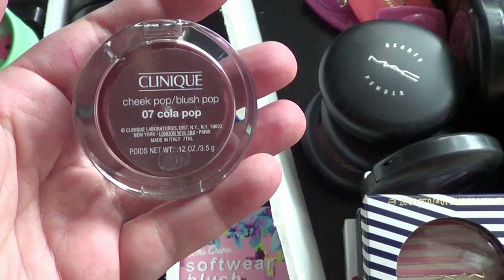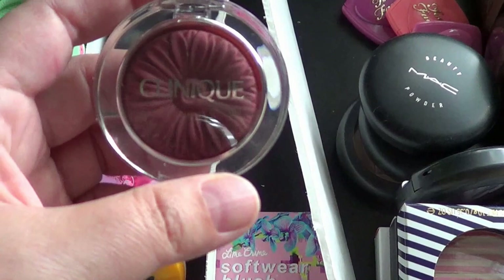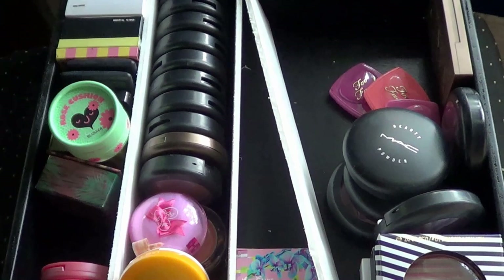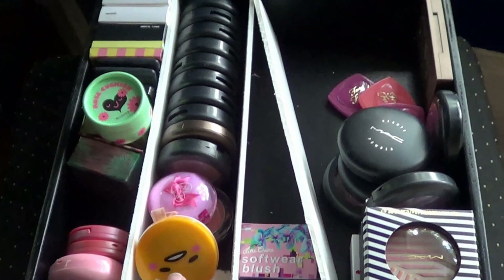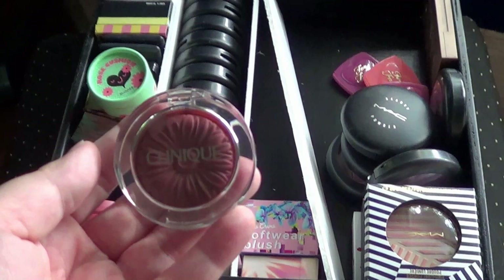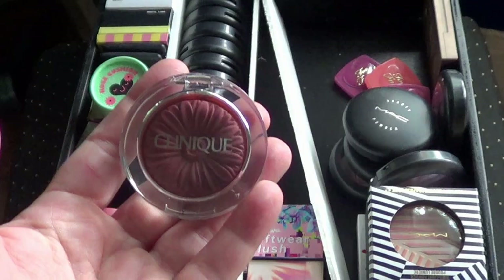I'm going to keep this one. These cheek pops came out a long time ago — this one's Cola Pop. I never really used it even though I've had it a while, but I'm going to keep it. I don't mind keeping powder products as much because the only thing they could possibly do is not work well or maybe give me a breakout — I'd know immediately after one use. They're not going to give me an eye infection. So I'm okay with keeping older products like this, especially if I never used them.